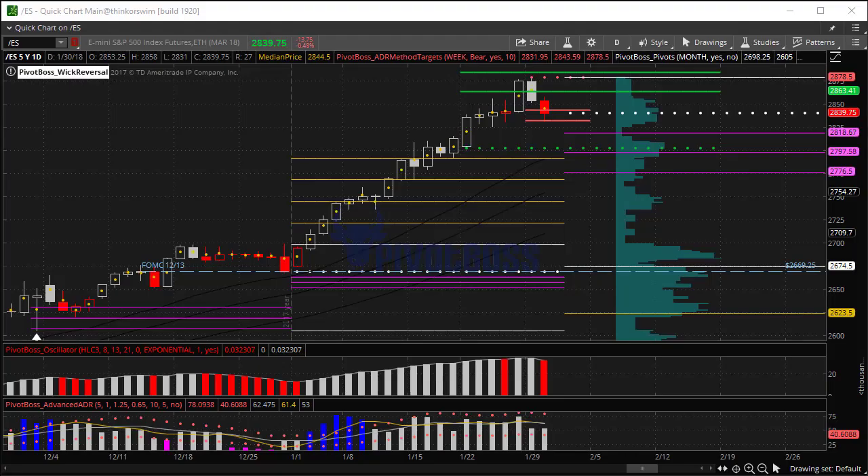Good morning everyone and welcome to the Pivot Boss pre-market report for Tuesday, January 30th, 2018. I'm Frank Ochoa, aka Pivot Boss. Here's a look at the daily time frame of the ES. Right now we're trending steadily higher.